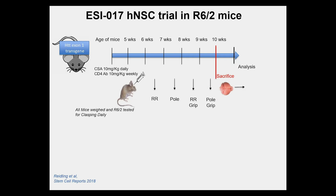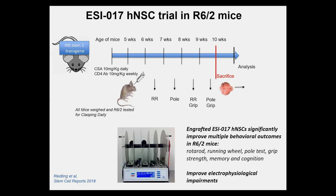The initial trials were done in the R6/2 model, one of the first mouse models for Huntington's disease, which expresses a highly toxic fragment of the Huntington gene containing the expanded repeat. We treat mice at five to six weeks with surgical implantation, then sacrifice at ten weeks. During that period they undergo behavioral tests including rotarod, running wheel, pull tests, grip strength, and memory and cognition. We find significant behavioral improvement in many outcome measures, as well as improved electrophysiological impairments.